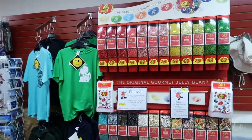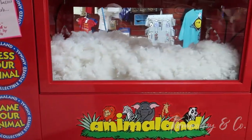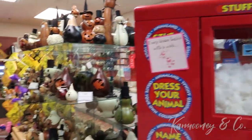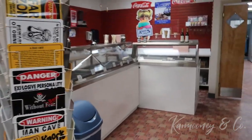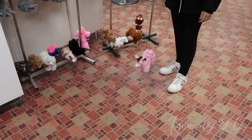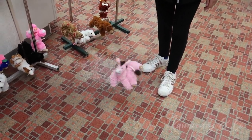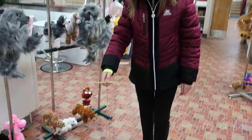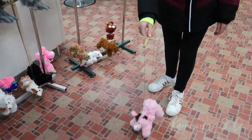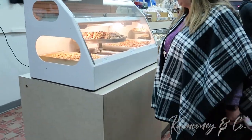They have a wide variety of jelly beans, a little section where you can make your own stuffed animal — pretty cool. They also sell ice cream in the back here. Sammy's using one of the puppets.